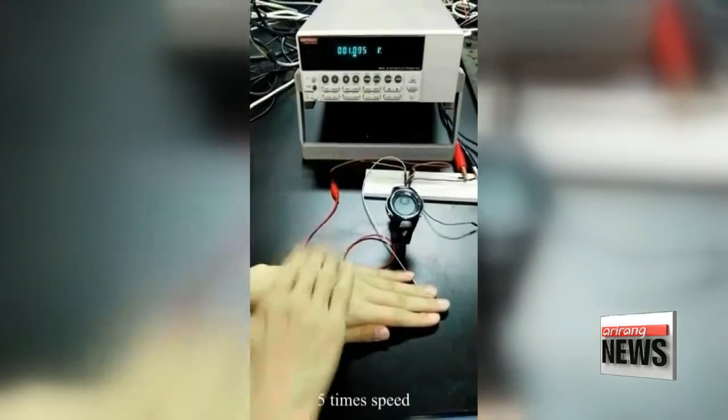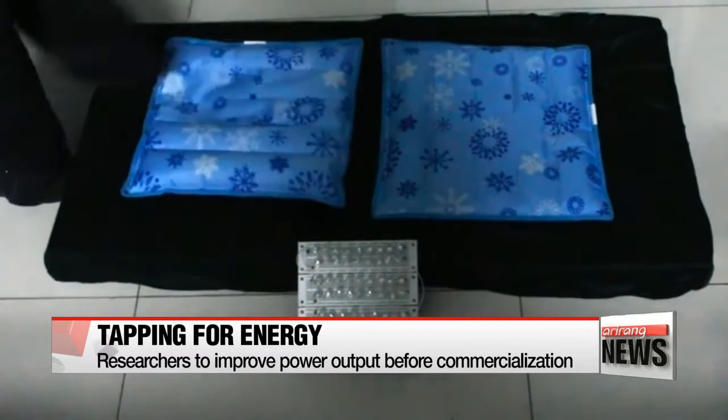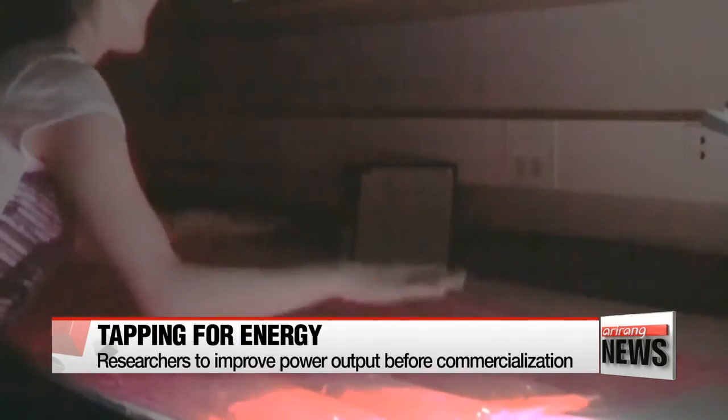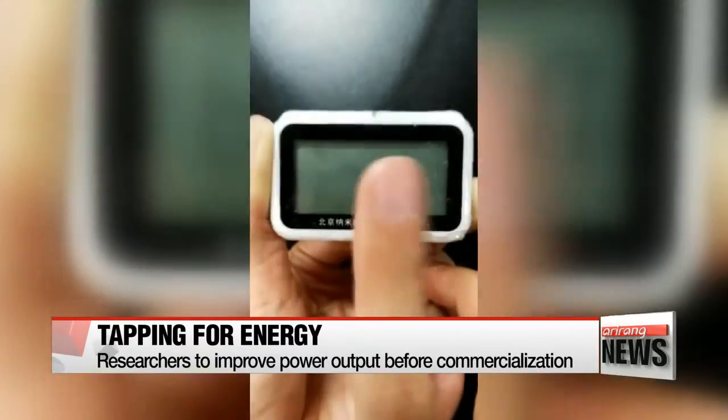The nanogenerator can turn other physical movements like shaking and walking into electricity. Currently, it can power a digital clock, but the researchers' goal is to charge the battery of a smartphone.